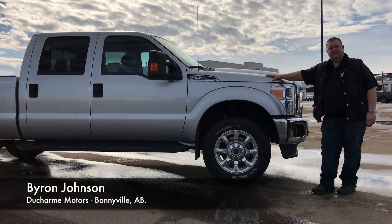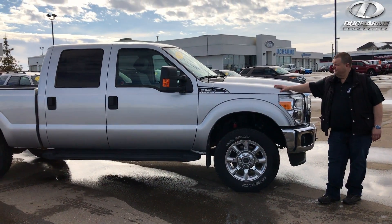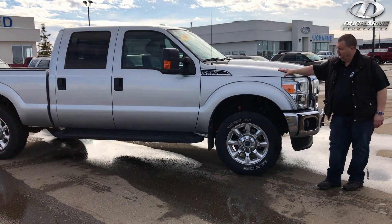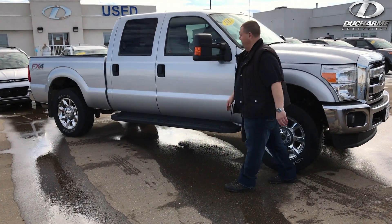Hi, I'm Byron, and we're here at Dushar Motors today having a look at another trade that came in. This is a 2015 F250 four-wheel drive. This has a 6.2-liter V8 engine in it, puts out 385 horsepower.